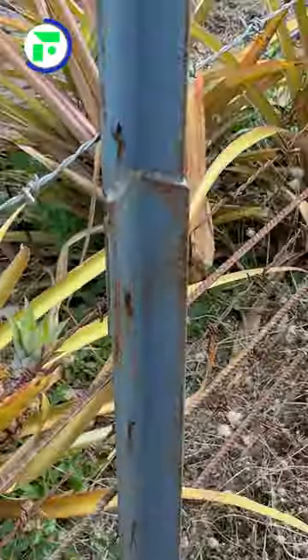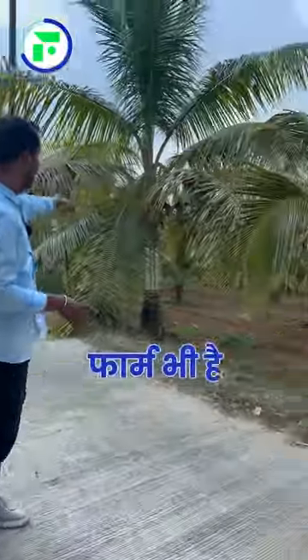And here, everything is very well maintained. There is a whole farm here with different sections, and it will be developed here in a different way.